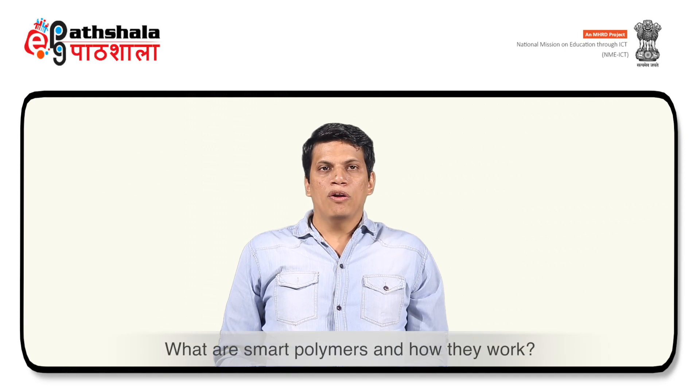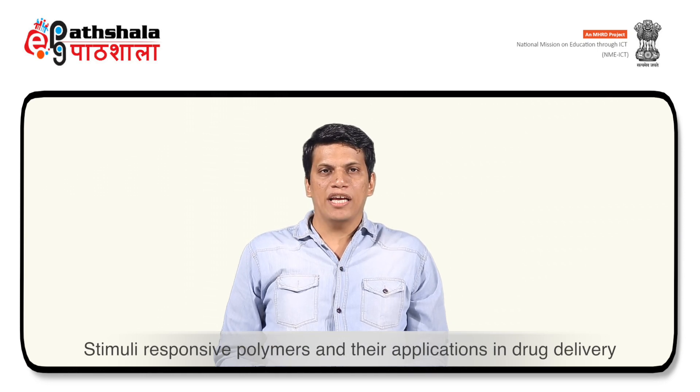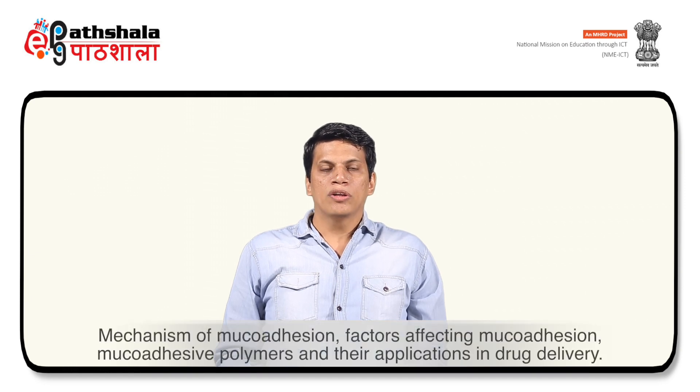The learning objectives of this module are: first, we will study about smart polymers and how they work. Second, we will discuss stimuli-responsive polymers and their application in drug delivery. Third, we will discuss bioresponsive polymers and their applications in drug delivery. Fourth, we will discuss mechanisms of mucoadhesion, factors affecting mucoadhesion, mucoadhesive polymers and their application in drug delivery.